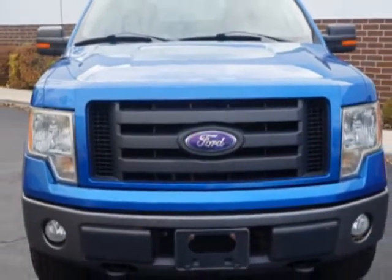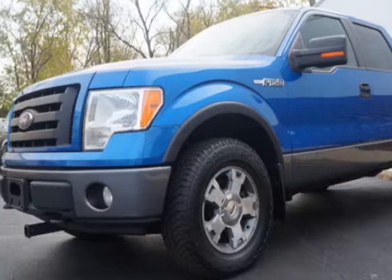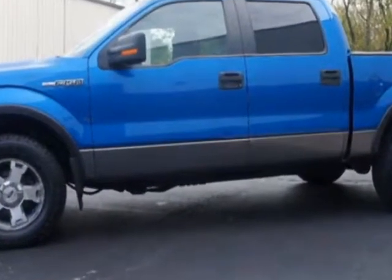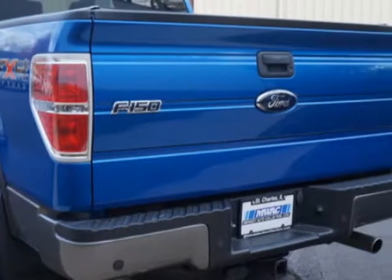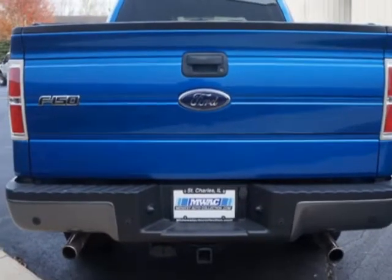This F-150 FX4 boasts a 5.4 liter engine and has an automatic transmission. Another great feature is that this vehicle uses flex fuel. Additional options for this vehicle include power steering, CD player, air conditioning, and driver airbag.